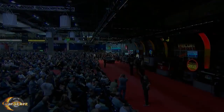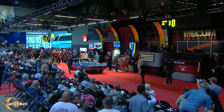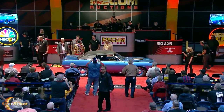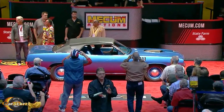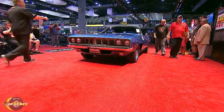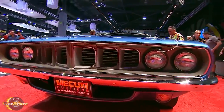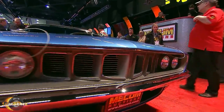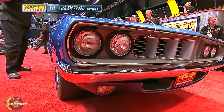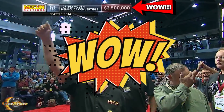Fact number seven. The convertible version of the 1971 Cuda is actually the rarest of the rare when it comes to American muscle cars, as there were only 12 of them ever built. This extremely low build volume is because by 1971, convertible cars in general had lost popularity and were mostly unfavored by the public at the time. A prime example of their extreme modern value is this all-original 1971 Hemi-Cuda convertible that sold at a Mecum auction in 2014 for a whopping $3.5 million.